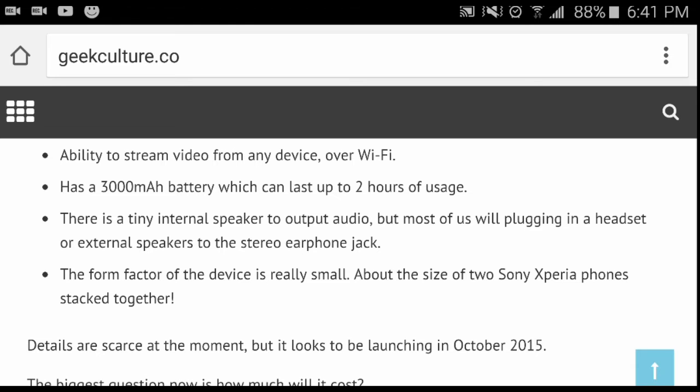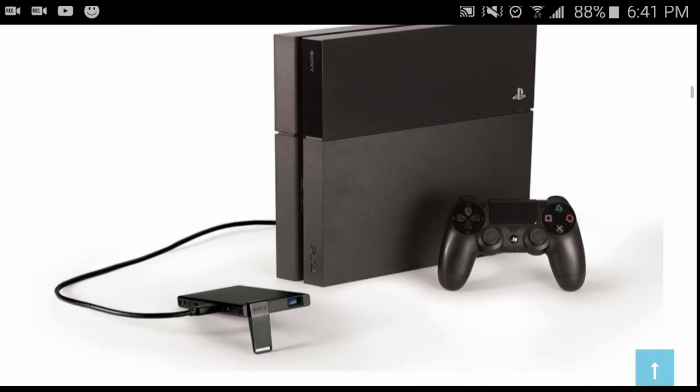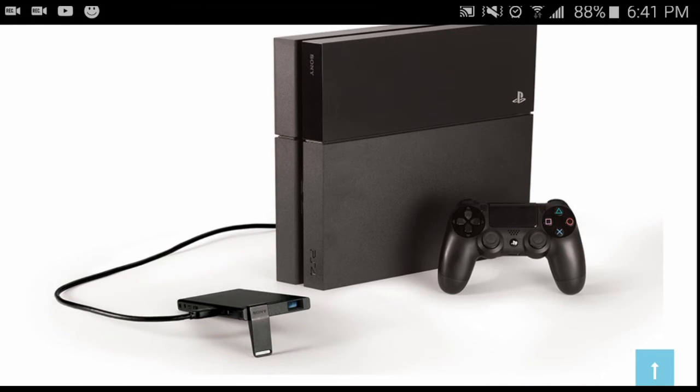Lastly, the form factor is really small — about the size of two Sony Xperia phones stacked together. So that thing is really tiny. Right here you have a picture of the PS4 to get a better idea, and the device is standing next to it. It kind of reminds me of the PlayStation TV.